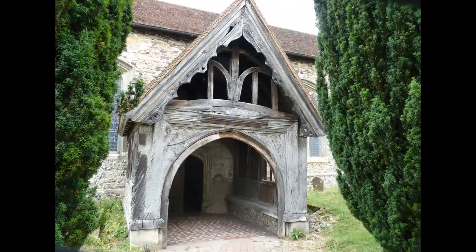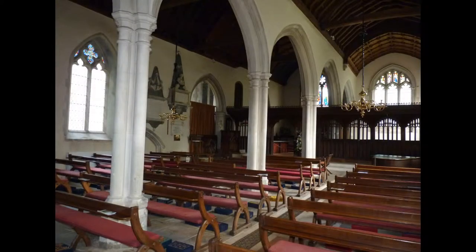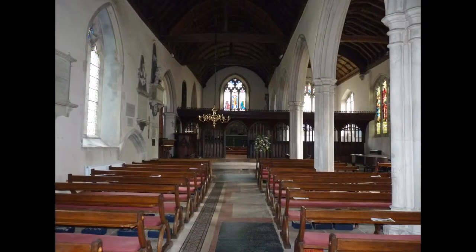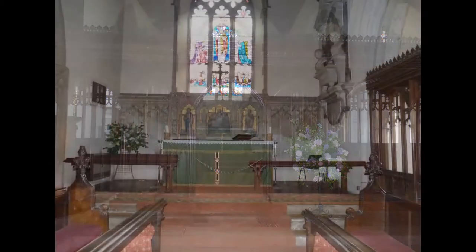The architect Henry Woodyer carried out the main and thorough restoration in 1886. He also installed a pulpit by Bloor, initially built for, and stood in, Westminster Abbey. A further restoration work was carried out in the 1950s.